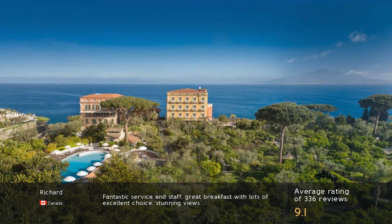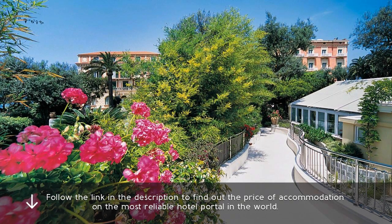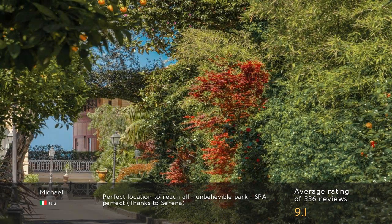Fantastic service and staff, great breakfast with lots of excellent choice, stunning views. Perfect location to reach all, unbelievable park, spa perfect. Thanks to Sorrento.